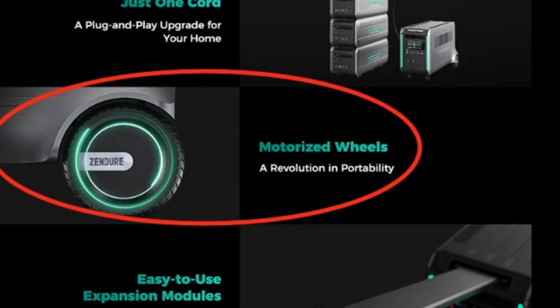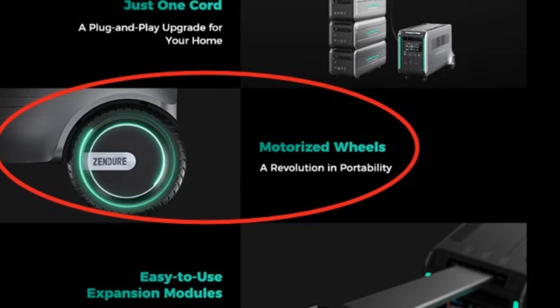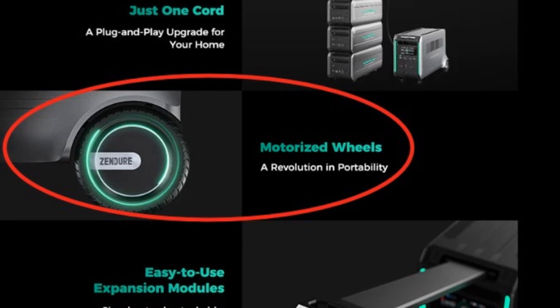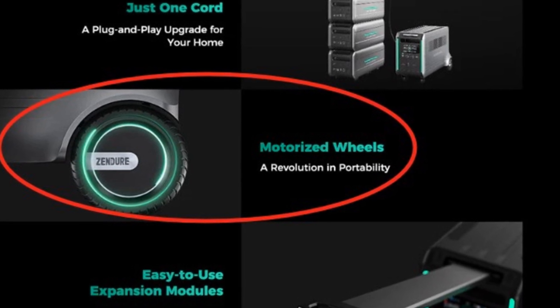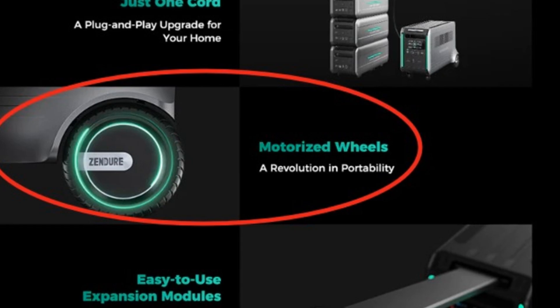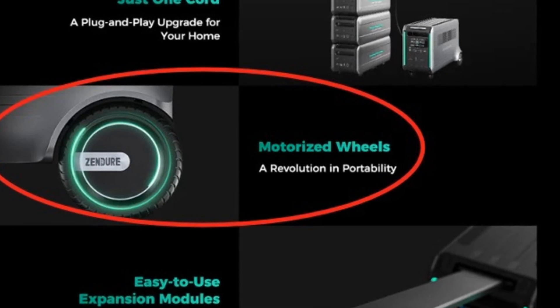Superbase V Power Stations are equipped with motorized real wheels for easy movement and heavy battery handling. Pull the handle to enjoy portability even on inclined surfaces.